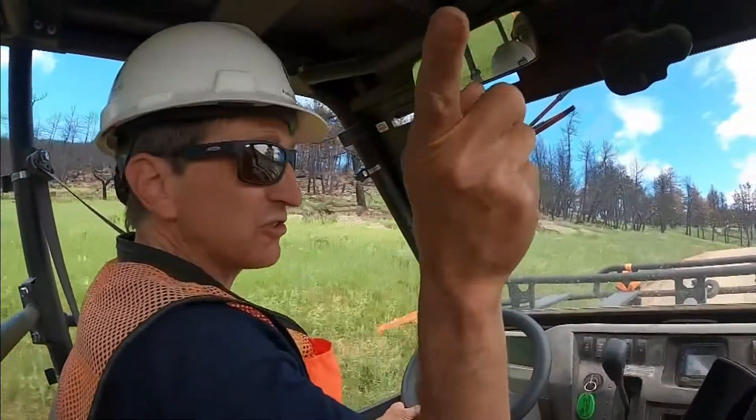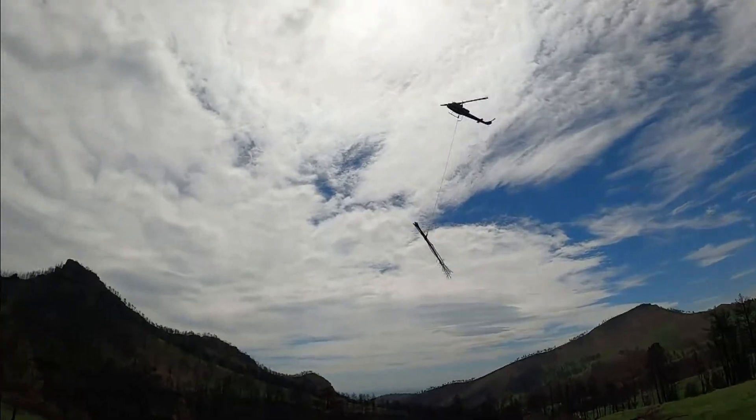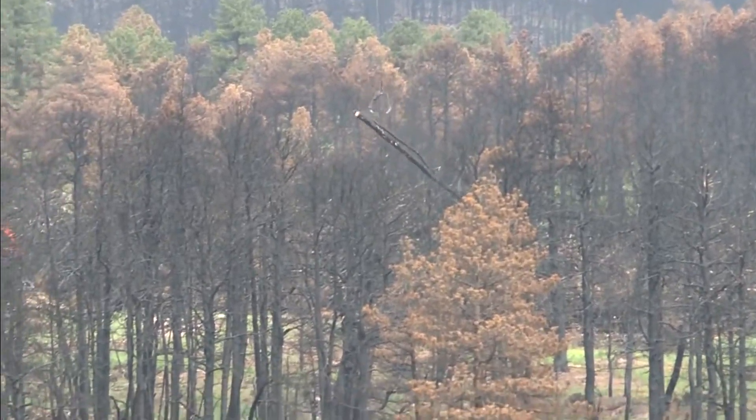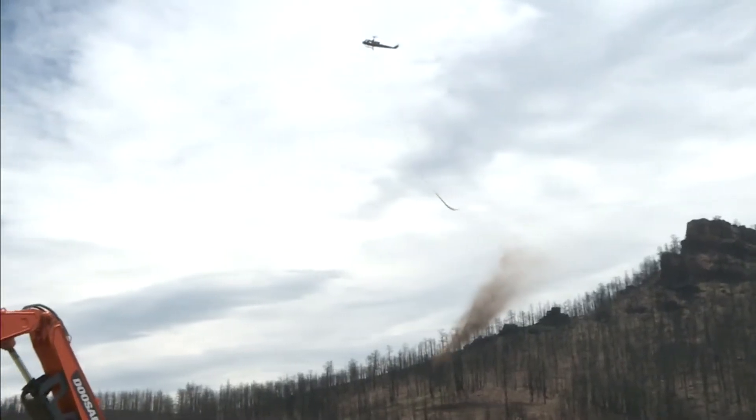Boulder County's David Hurt and his team are spending their summer shredding dead trees into mulch. A helicopter transfers the trees to be chipped, then the mulch is dropped back over the landscape, because that wood mulch is basically replacing the ground cover that we lost during the fire.